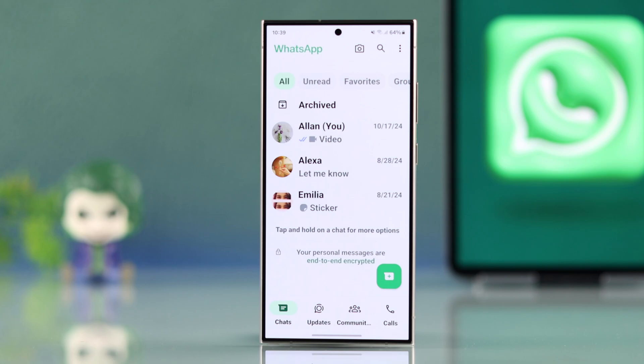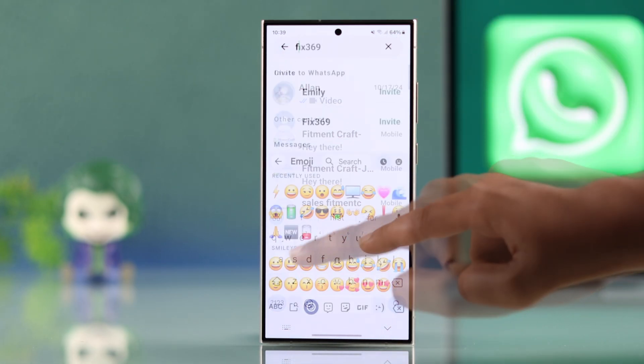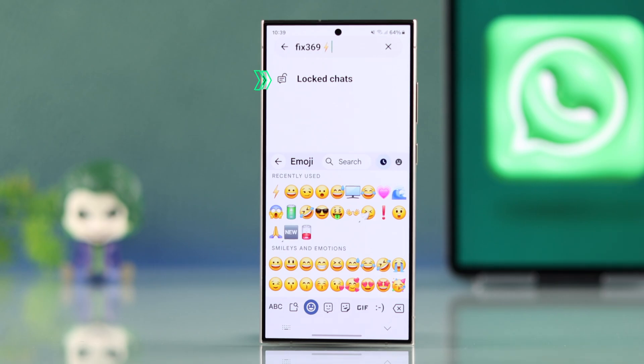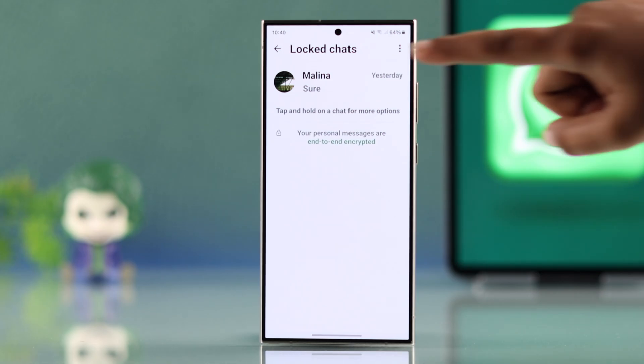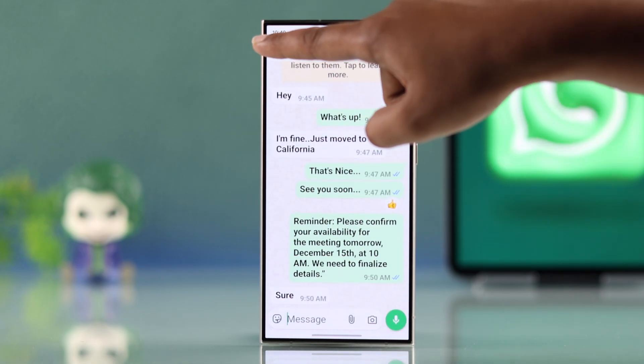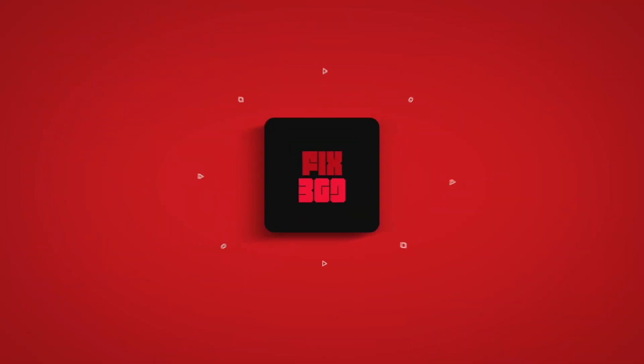Now to access the hidden locked chat folder, you have to tap the search bar and enter the secret code you just created, and your hidden locked chat folder will appear. Go ahead and open it — now your WhatsApp is even more private and secure than before. Follow these steps and you will always have control over who sees your chats. Hope this helps.